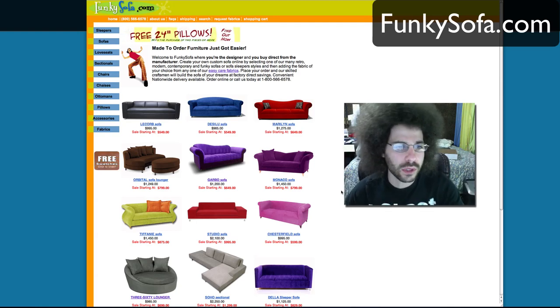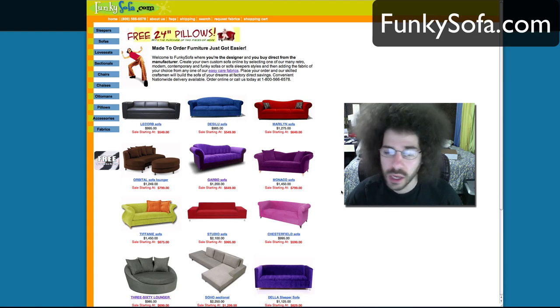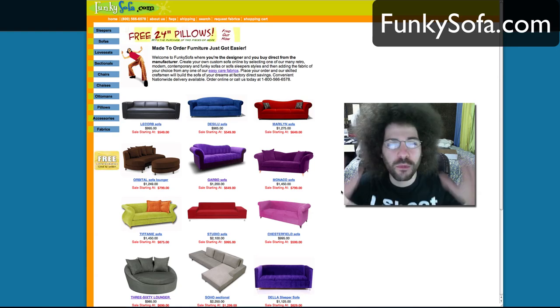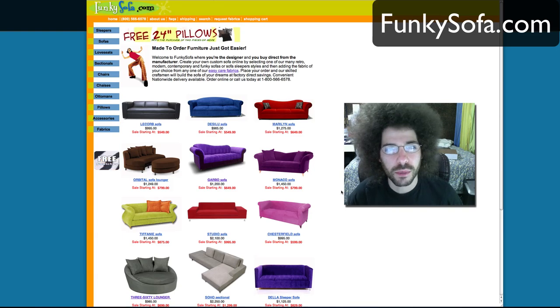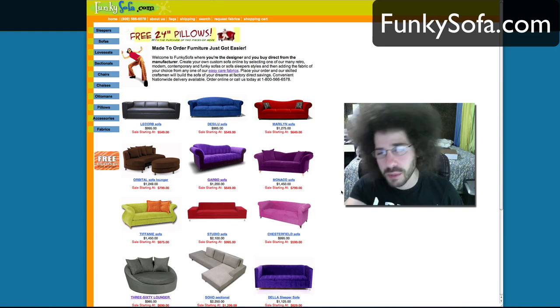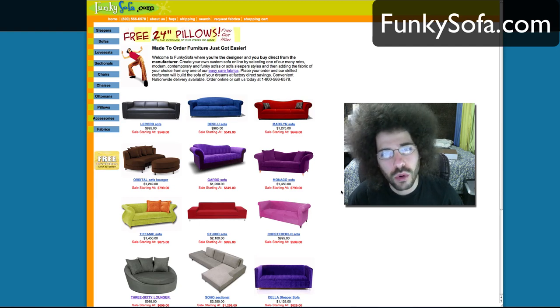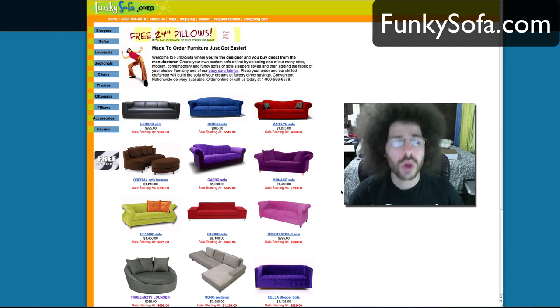So that's it — on the website comment, just let me know what you would take from funkysofa.com if you could pick any three items. Have fun with that, because this is something fun, a little bit of freeing of the mind from some of the photography stuff. That's about it — Jared Polin, froknowsphoto.com, see ya.